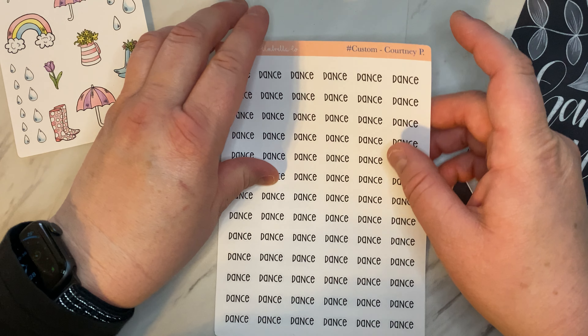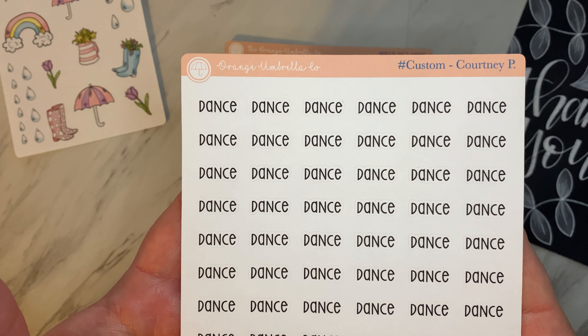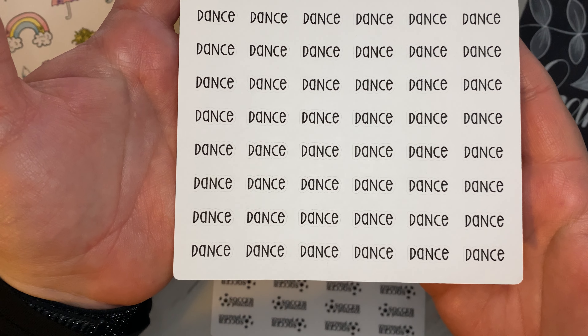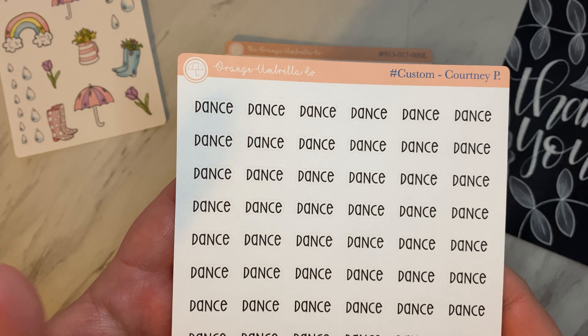Next is a custom script. She does custom script stickers where you can pick the word and the font, and this is my dance one because my daughter's now in dance.